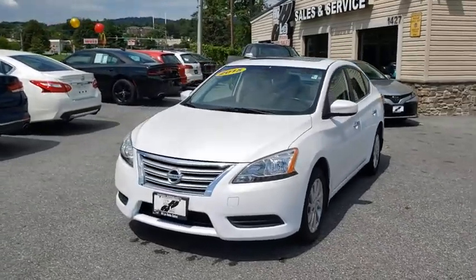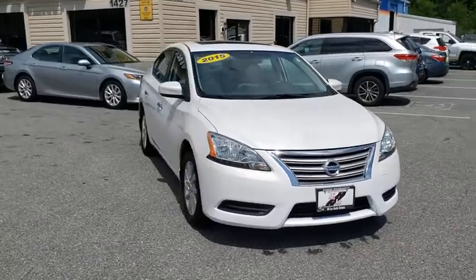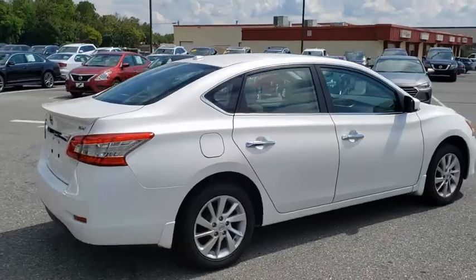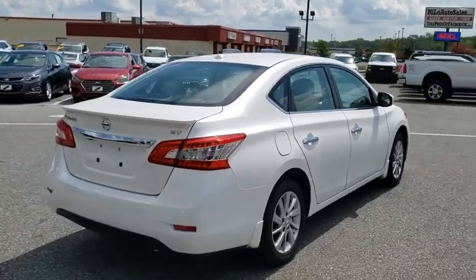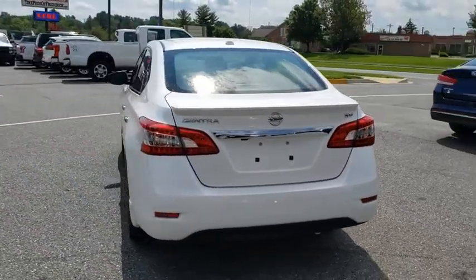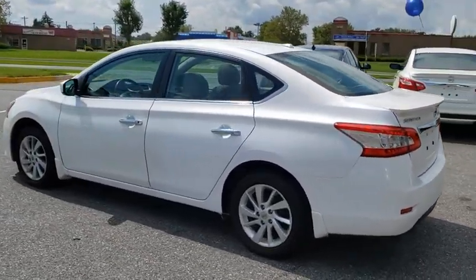Take a ride in the 2015 Nissan Sentra. With its spacious and versatile interior and stellar fuel efficiency, the Nissan Sentra is the obvious choice for anyone who wants to enjoy a stylish and comfortable ride. This vehicle has less than 95,000 miles. Here are some of this vehicle's great options.